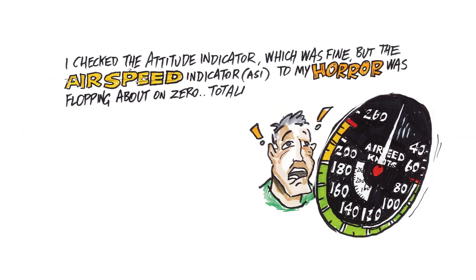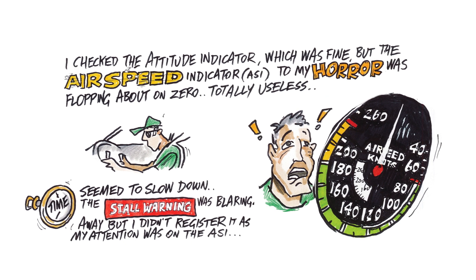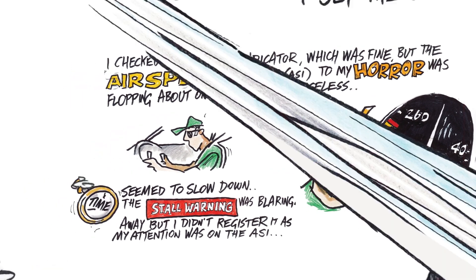I checked the attitude indicator, which was fine, but the airspeed indicator — or ASI — to my horror was flopping about on zero. Totally useless. Time seemed to slow down. The stall warning was blaring away, but I didn't register it as my attention was on the ASI.